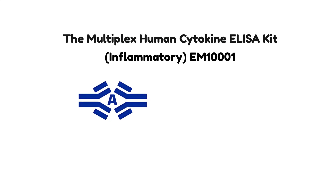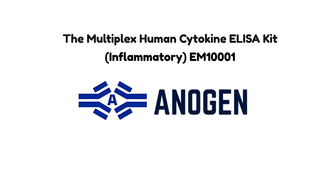For more information, please visit Anagen's website at www.anagen.ca.